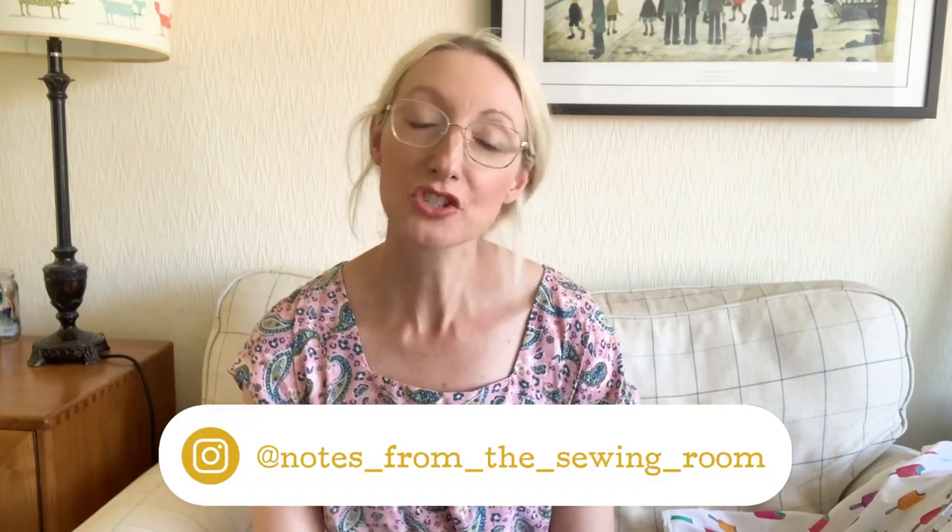Hi everyone, Becky here from Notes in the Sewing Room. Thanks for joining me today. Today's video is all about what I made during the month of July. I've got three different projects to show you.